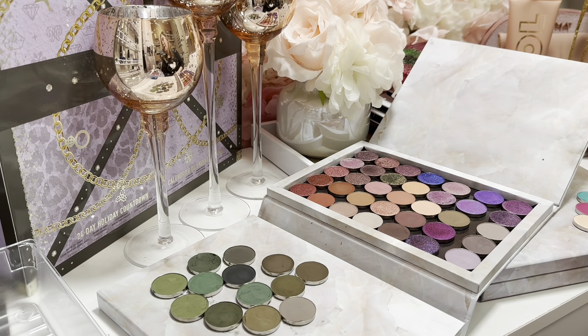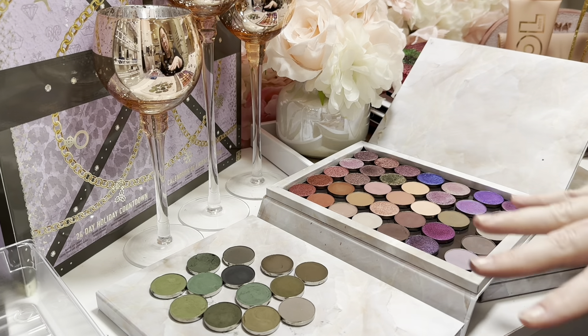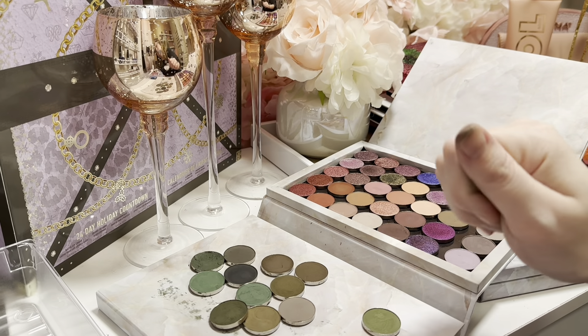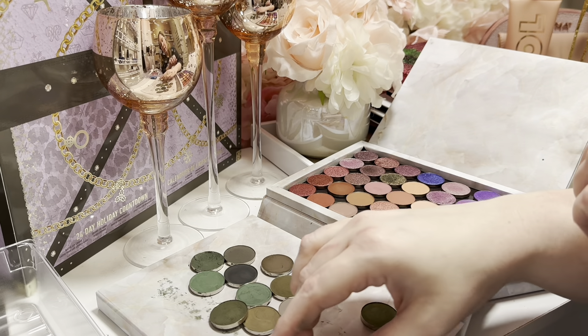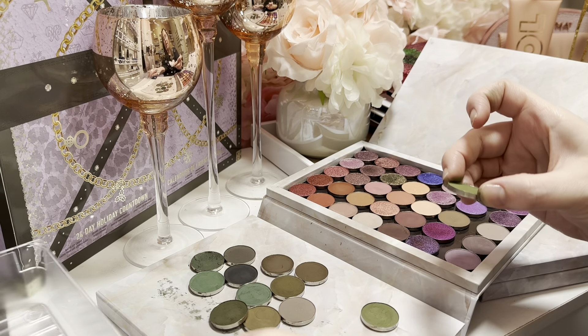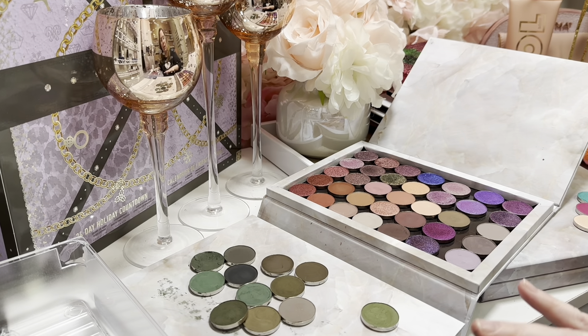I feel like I ended up with a lot of repetition, so I can end up decluttering and passing along some of these. The first thing I want to do is pick out things that feel too similar. This one is Kiss Me I'm Irish — and then this one is also Kiss Me I'm Irish, which I didn't even realize. Good eye, me — that's definitely one I can declutter.